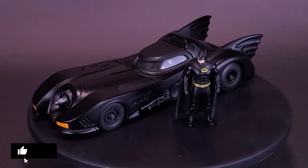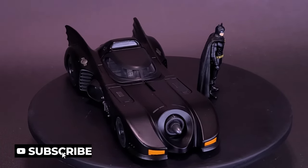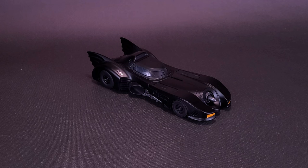From the 1989 movie Batman, this 1/24th scale Batmobile is made of a die-cast body with rubber tires. Also included is a two and three-quarter inch Batman figure.